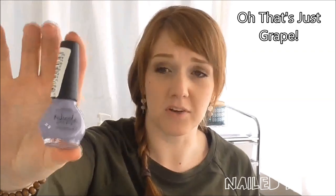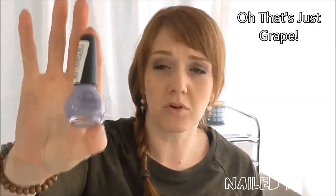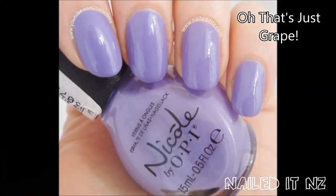This one's called Oh That's Just Grape, and I really, really like this one — it's a really cool colour, a very normal, awesome mid-purple. And City Pretty Rose, which is a really, really cool bright pink.